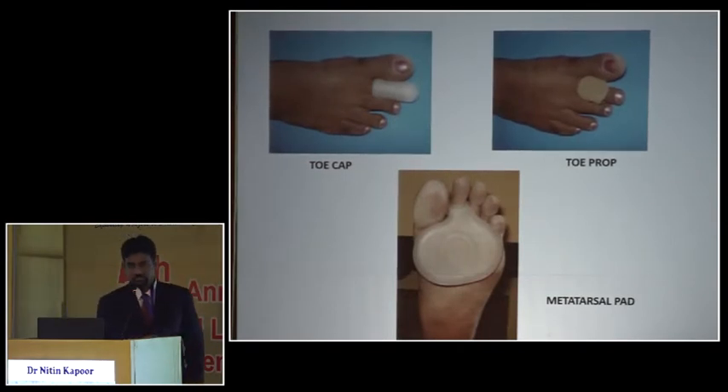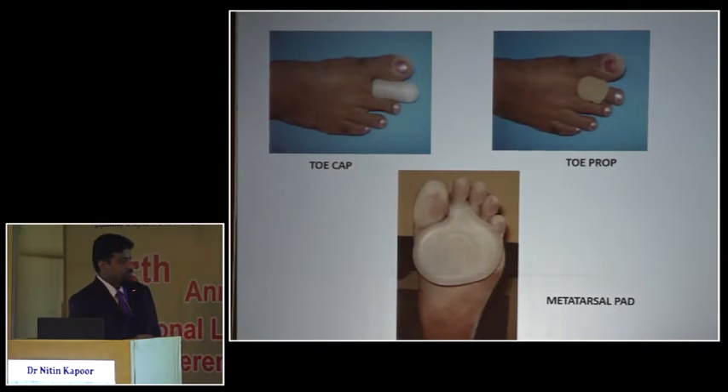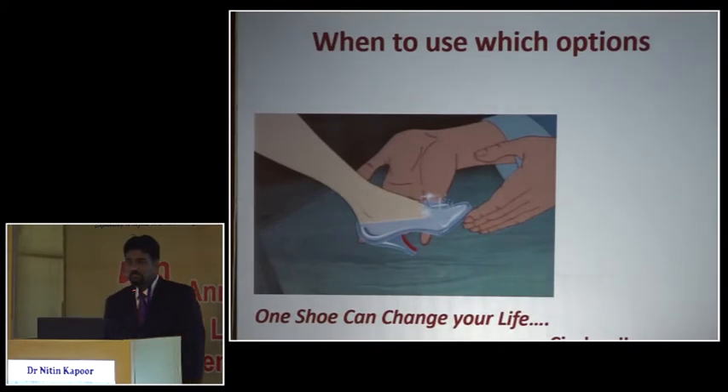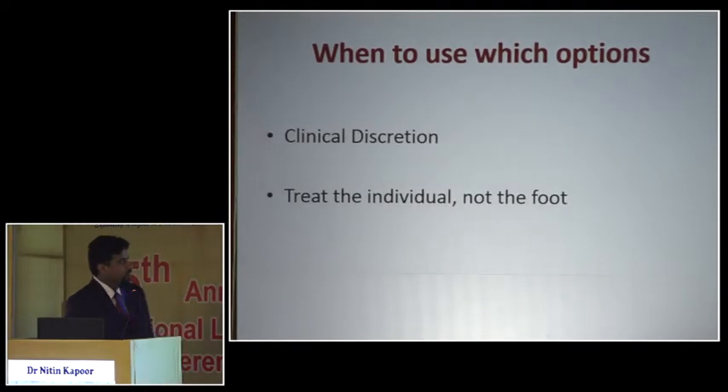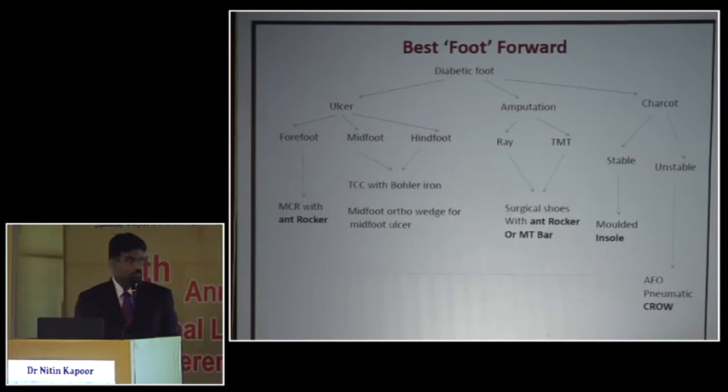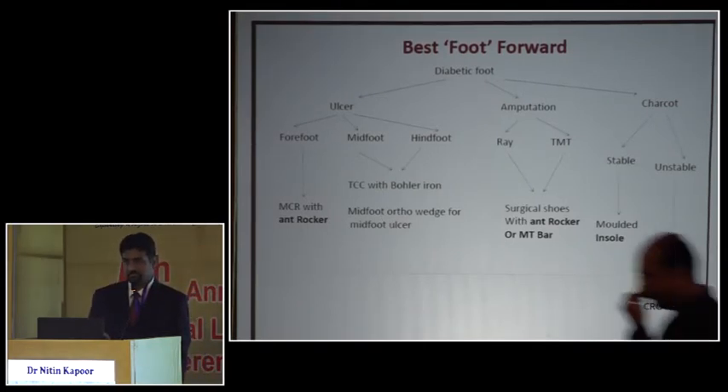Other footwear modifications to correct deformities include toe caps and toe props. At the end of the day, when sitting in a busy OPD with a patient who has a foot ulcer, I need to quickly decide the best footwear prescription. We are fortunate at CMC to have an orthotic center inside the hospital providing customized footwear, and we've also had private practitioners across the country send their cobblers for training in making specific diabetic footwear.